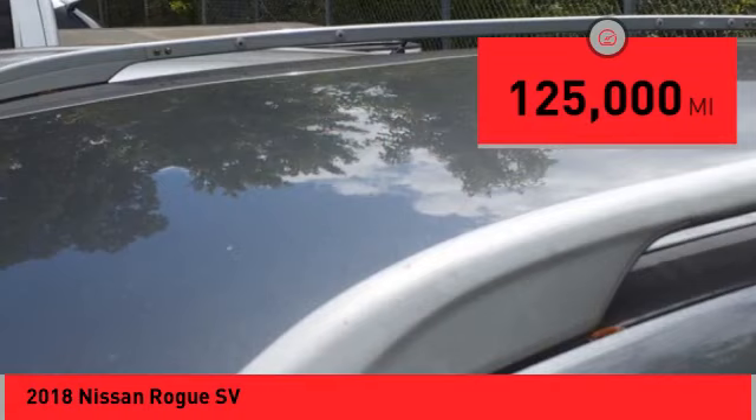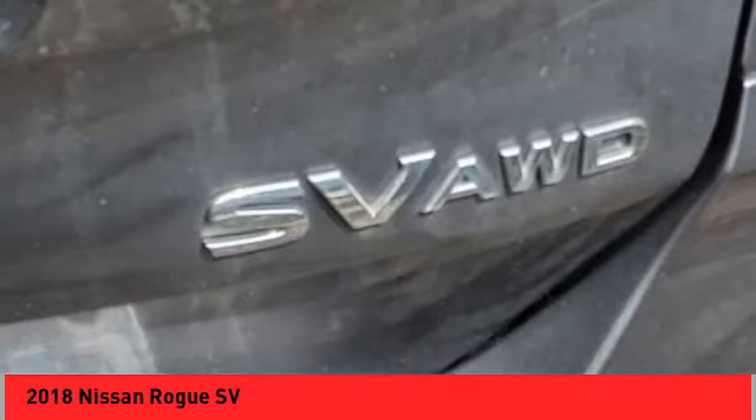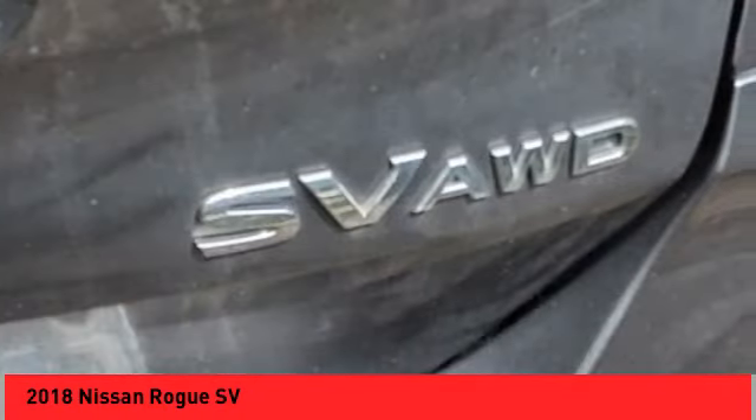This vehicle has less than 125,000 miles. Here are some of this vehicle's great options: hill descent control, remote engine start, traction control, stability control.